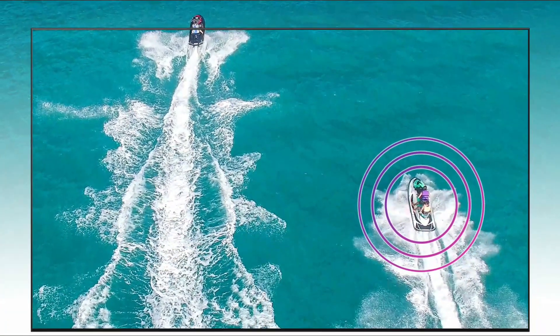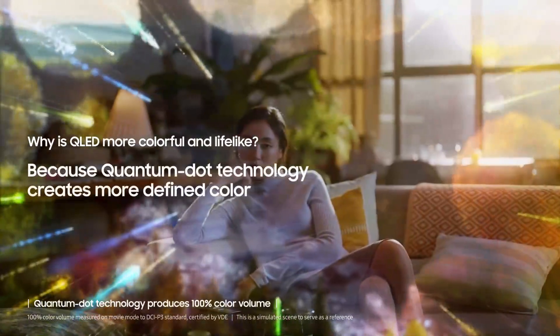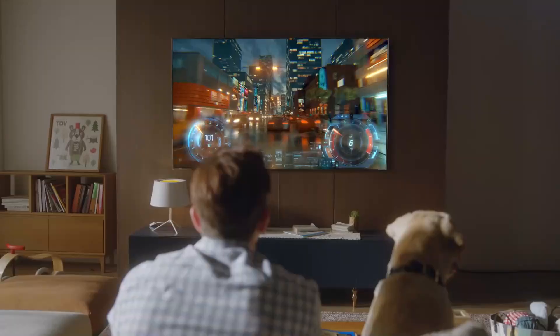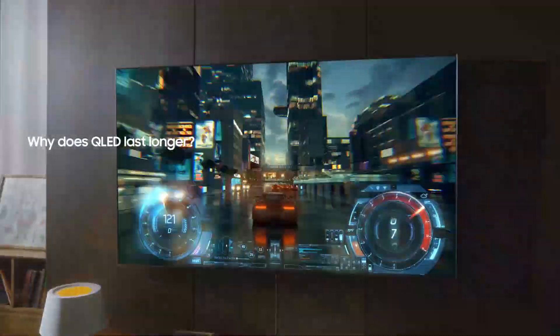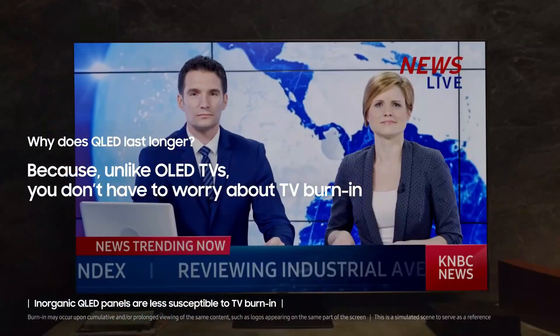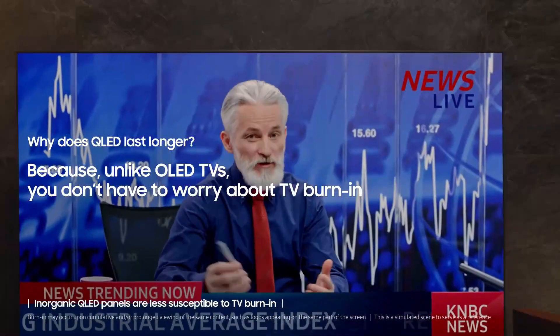Object Tracking Sound: experience realistic 3D sound with audio from dedicated up-firing speakers that track every movement on the screen. 100% Color Volume with Quantum Dot: get the finest picture ever with Color Volume 100 Quantum Dot, which transforms light into breathtaking, true color at any brightness.